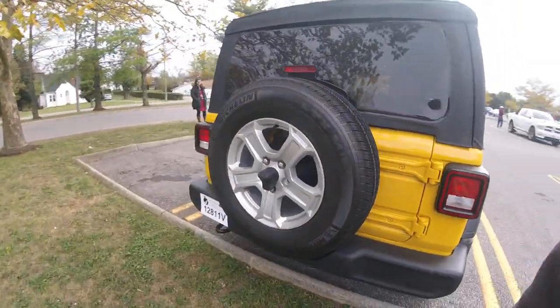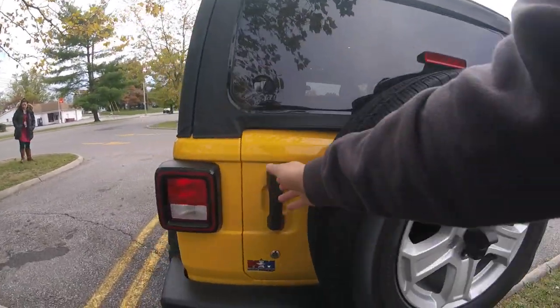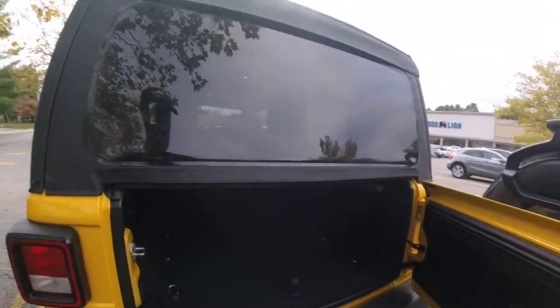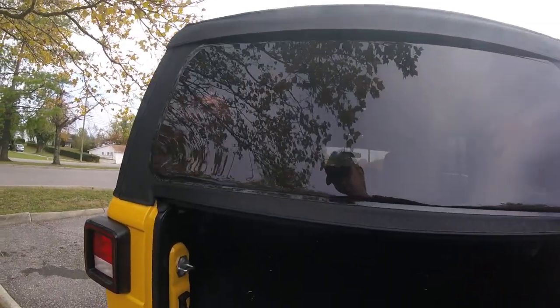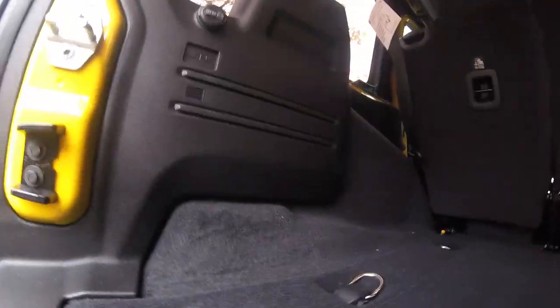Moving around to the back you've got the spare tire with your rear view camera there in the center. On this one you don't really have a folding-out soft top, so you kind of have to go underneath and into the rear of the vehicle. There's a 12 volt outlet over here, and it's decently spacious with a roll bar up top and a rear seat that can fold down.